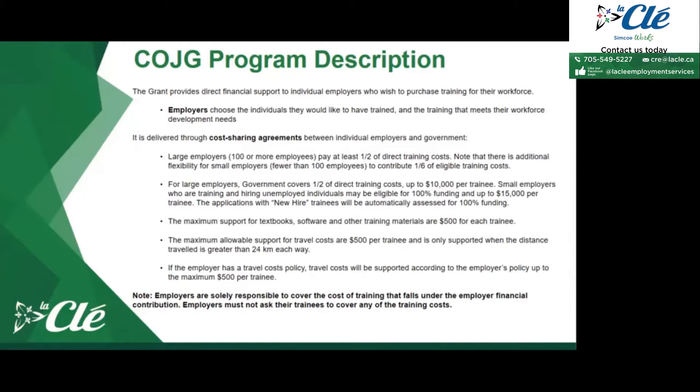Employers are responsible for the cost of training that falls under the employer financial contribution. Employers cannot ask their trainees to cover any of the training costs. If an employer is interested in participating in the Canada Ontario Job Grant Program, they must pay all costs directly to the training provider. You cannot expect employees to pay any part of it and be reimbursed later — that would not be approved for the program.